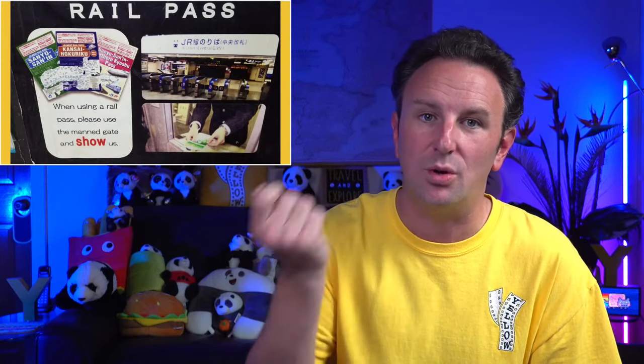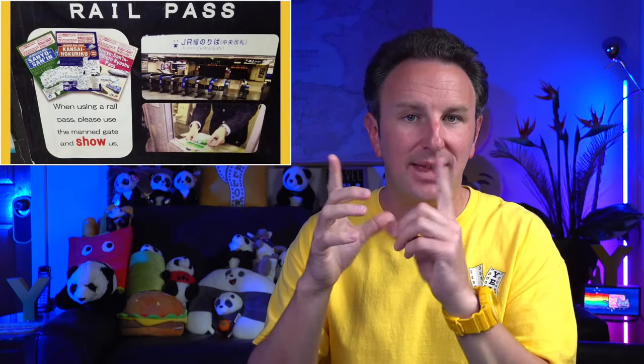Generally the national JR Pass is only for tourists — people who call Japan their home can't buy it. It has to be bought by someone with a foreign passport and a tourist visa. These passes look about the size of your passport. You don't put them in the ticket wicket — instead you find the station manager or station personnel window, show them your pass, they check the dates to make sure it's valid, and then they let you in.